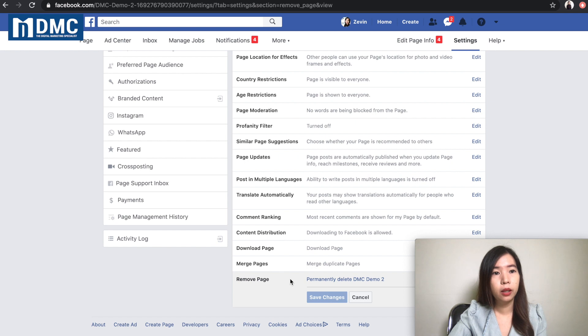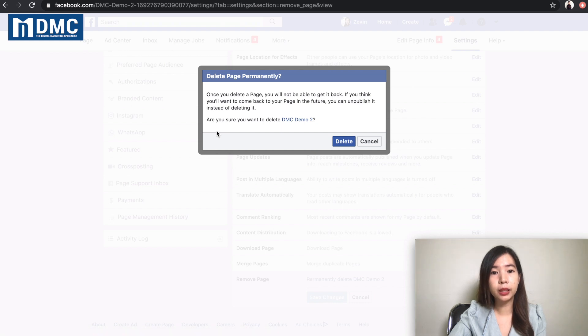Click on that and it will ask you if you would like to permanently delete your page. This message will prompt and just make sure that you think twice and double confirm. If you have nothing else to hold you back, you can go ahead and click on the delete button.